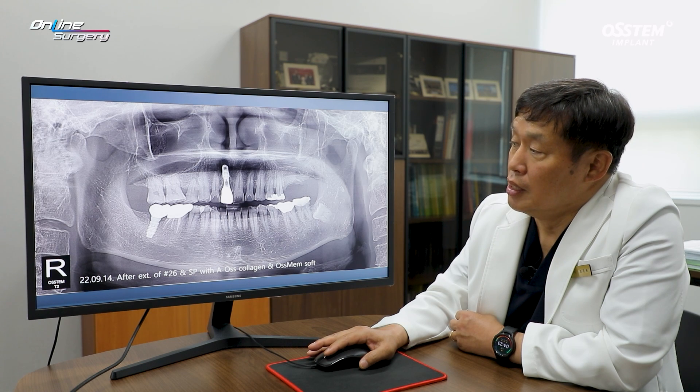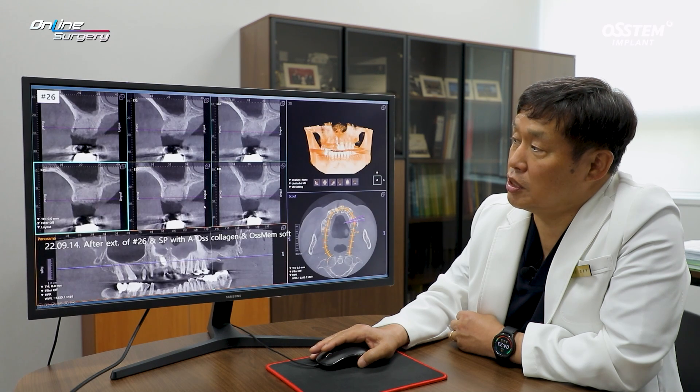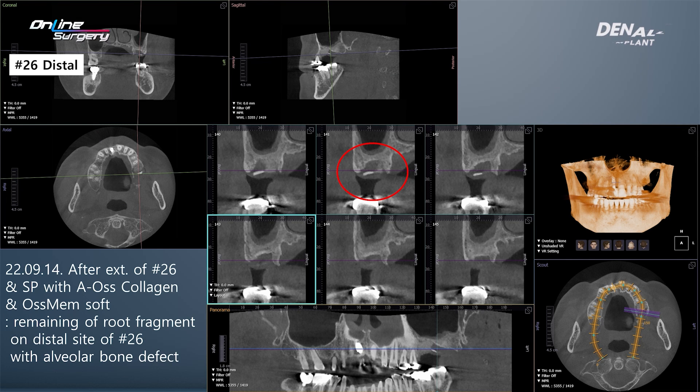A postop panoramic image was taken. In the distal area of number 26, something odd was observed. Looking at the previous CT, there was a root fragment that had not been properly removed. CT was taken of number 26. Socket preservation was done nicely, but in the distal area there was a root fragment and a bit of bone defect.